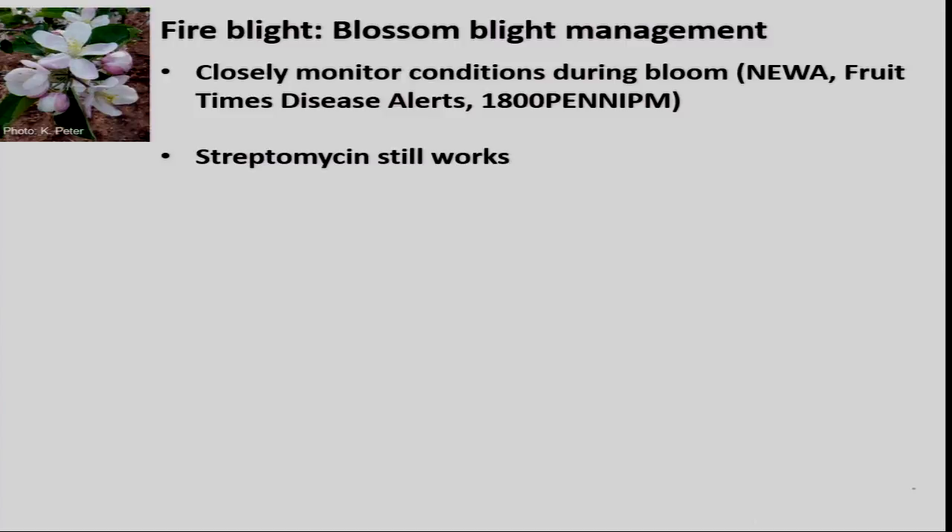Streptomycin still works. I did an evaluation in Pennsylvania the last three seasons — 2014, 2015, and 2016 — and we did not detect any streptomycin-resistant Erwinia amylovora, which is a good thing. I haven't looked at Maryland, but I'm assuming the best — I don't think there would be any potential management failures with regards to using streptomycin. So streptomycin still works.